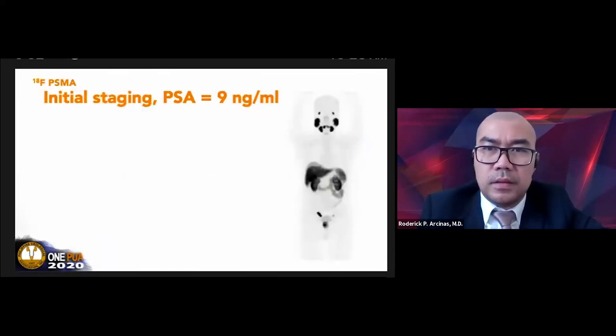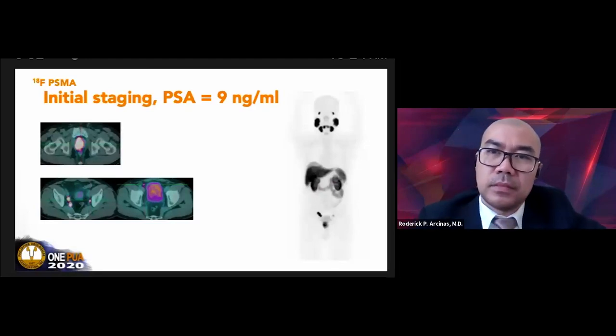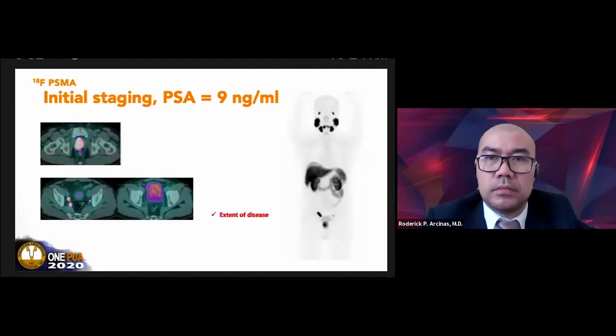Another case: a patient presenting with a PSA of 9 and proven prostate cancer. The MIP showed uptake in the right pelvic region, increased uptake in the prostate, and lymph node metastasis. The lymph nodes on the right pelvis were normal-sized—so if the patient had only undergone CT, this may have been undetected because they appear normal in size. This PSMA PET demonstrated the full extent of disease.